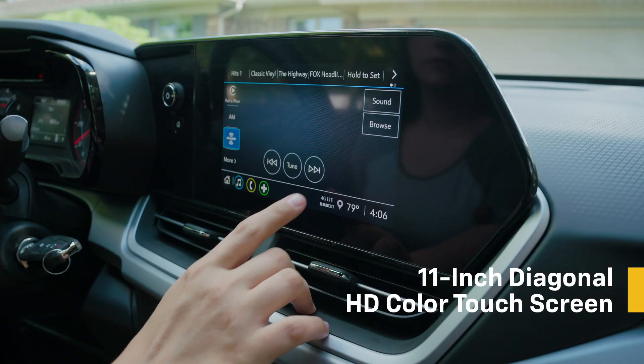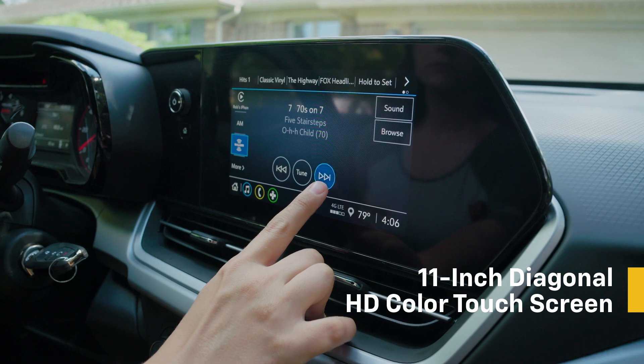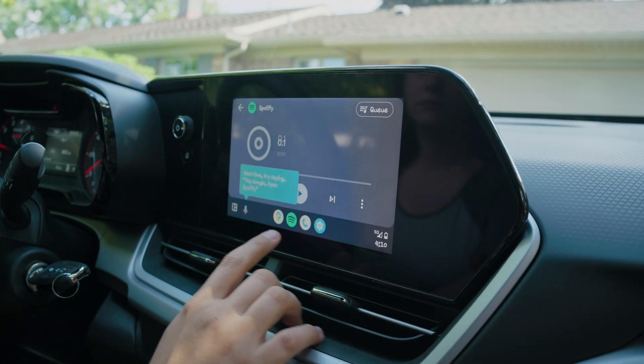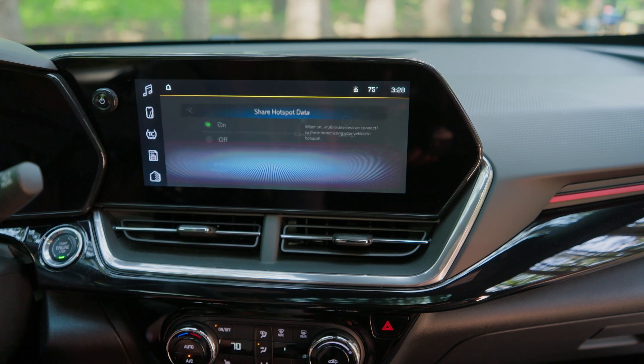The 11-inch diagonal screen is where you can enjoy Bluetooth audio streaming for two active devices, voice command pass-through to phone, wireless Apple CarPlay, or wireless Android Auto capability. Add in Wi-Fi hotspot and wireless charging, and you have a road trip command center at your fingertips.